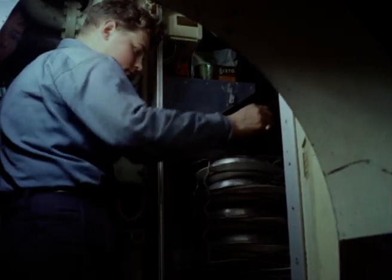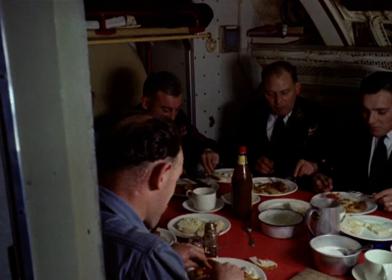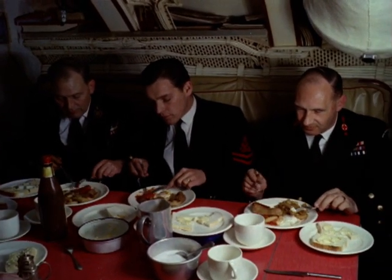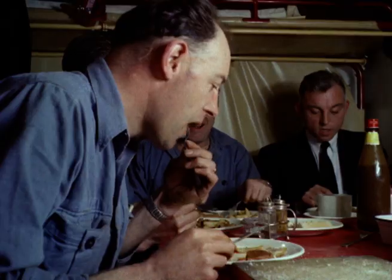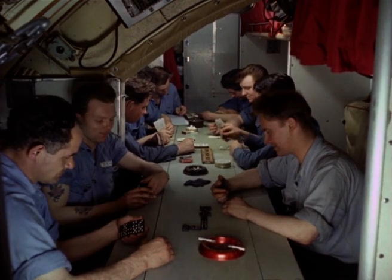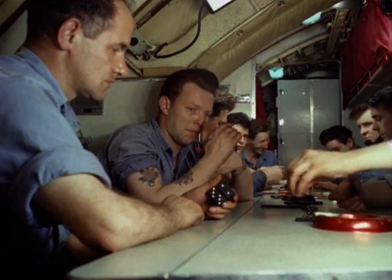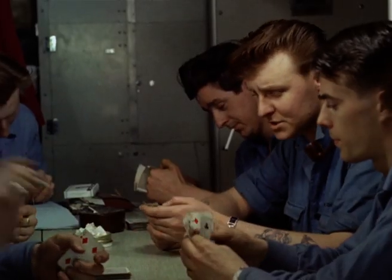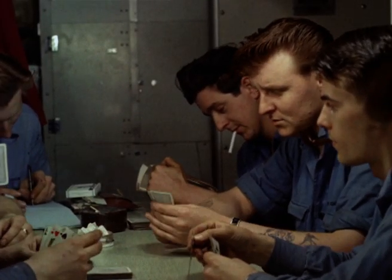But 70 men is still a lot to pack inside the hull of a submarine already crammed with machinery, batteries, radar, weaponry — and it takes a special kind of adjustment to live on top of each other like this. The Narwhal's crew are a happy bunch, and for entertainment there are cards, picture shows, even their own skiffle group.